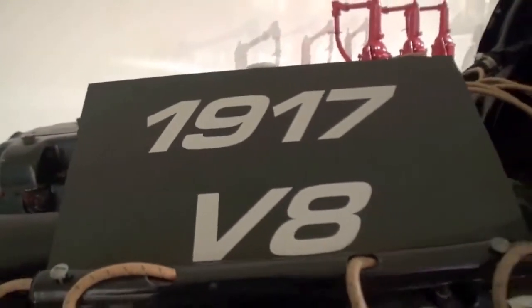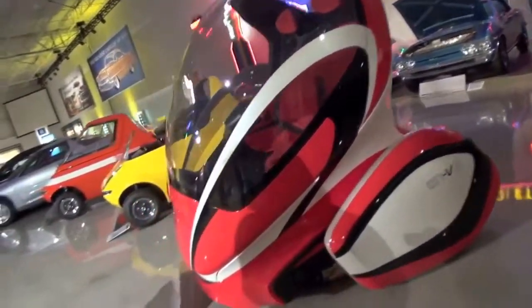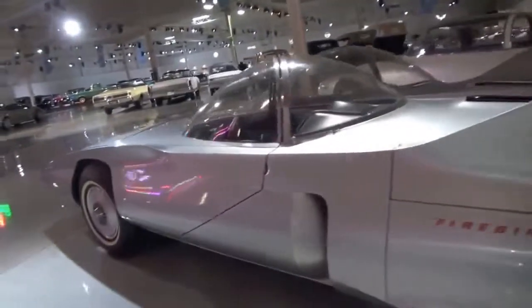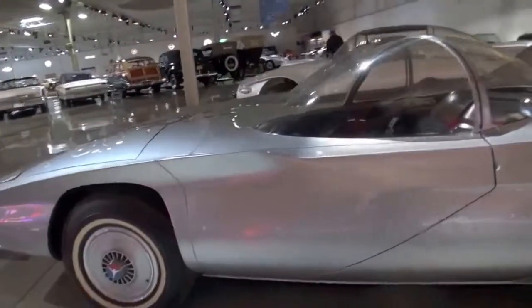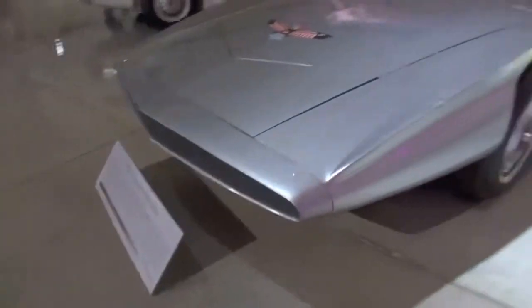They sold off the duplicates and the cars that weren't true to production history. We sometimes keep cars that had been modified for one reason or another, but they sold those off. So every car in the collection is here for a reason — there's something significant about every car that's in the collection.